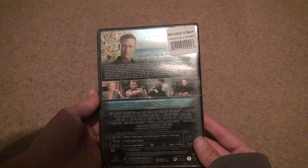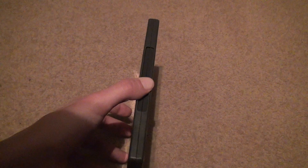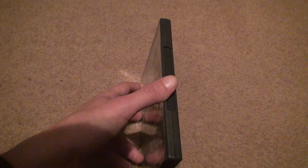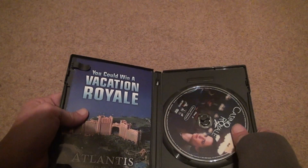There's the back. 144 minutes, 5.1, PG-13. Yeah, James Bond never goes above PG-13. Even though there's sex and violence, why can't James Bond get away with it when nobody else can? It says it's a two-disc full edition.